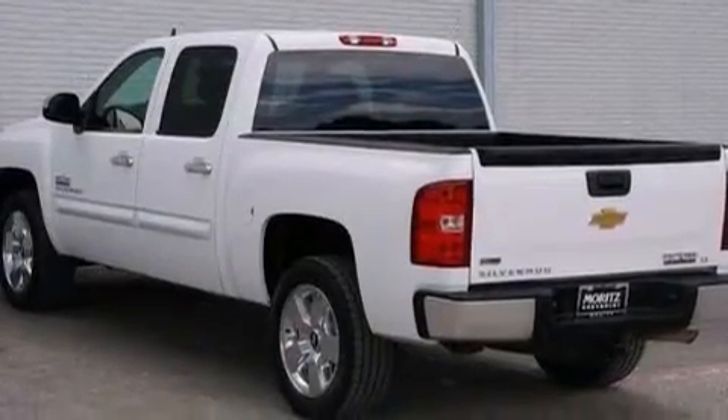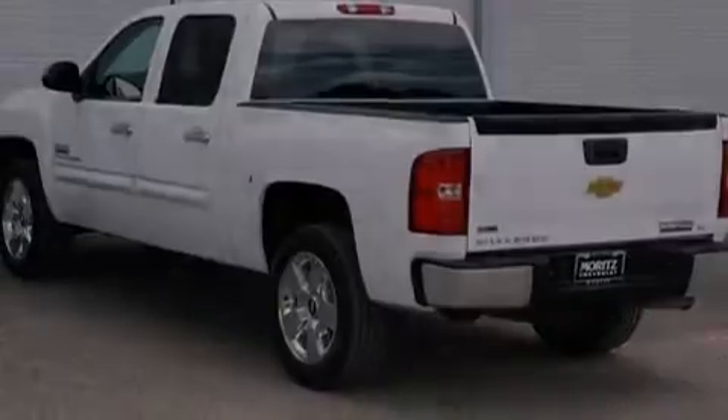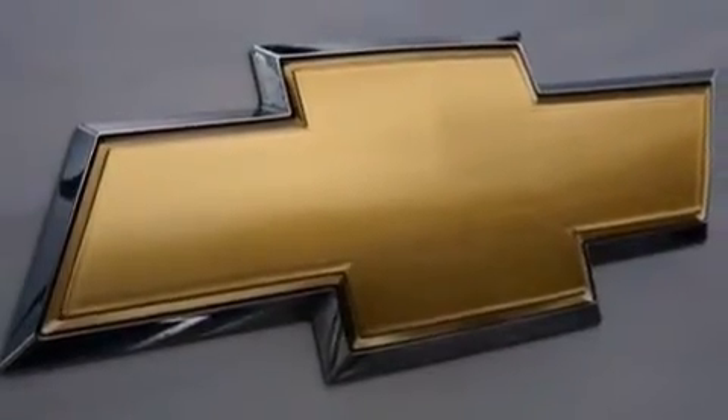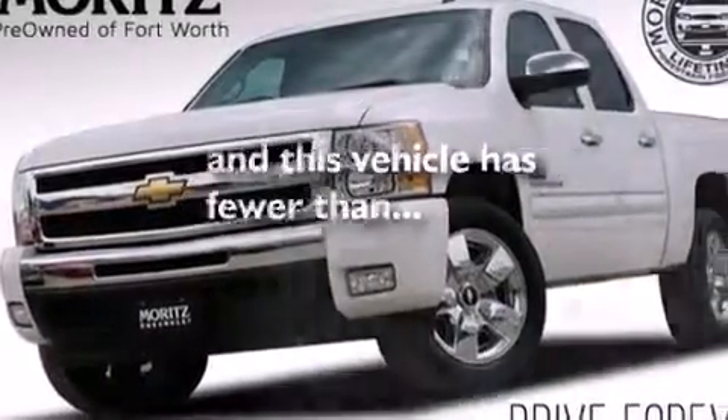Side-impact airbags, rear-seat child-proof door locks, an unattended headlight warning chime, air conditioning with automatic climate control, and this vehicle has fewer than 49,000 miles on the odometer.